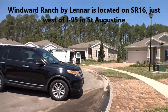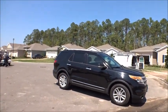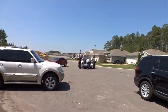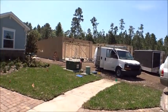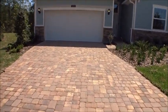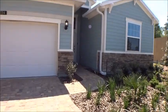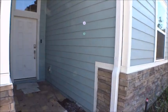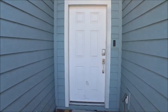The Trevi is a four-bedroom, three-bath home, about 2,028 square feet, and it's on a great lot in an awesome location at the tail end of a cul-de-sac. Here in Windward Ranch they have paver driveways as a standard feature, and you'll see a paved lanai as well. It's priced awesomely, with all hardy lap siding.